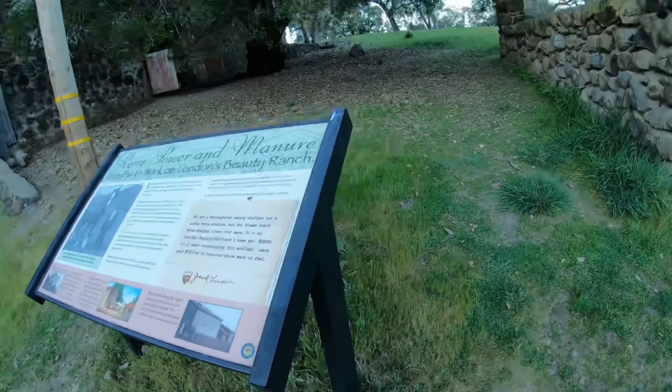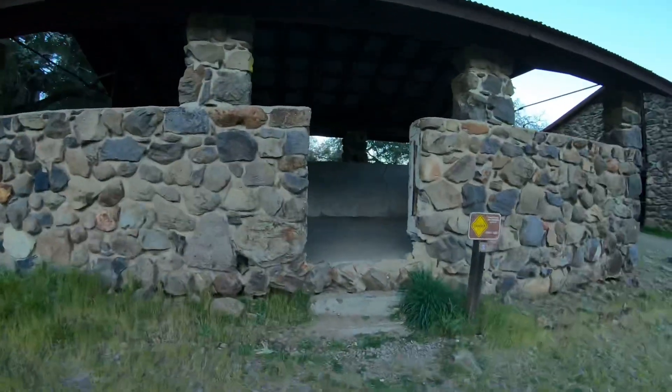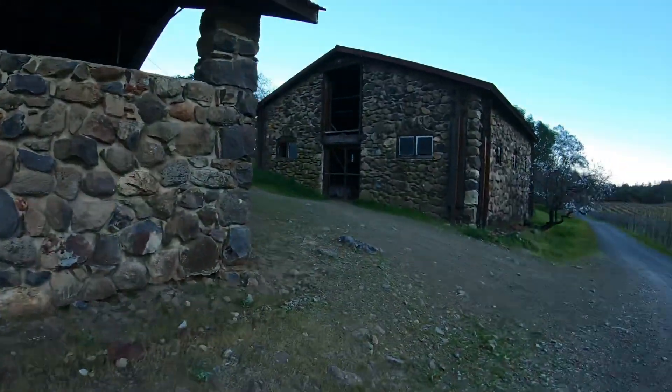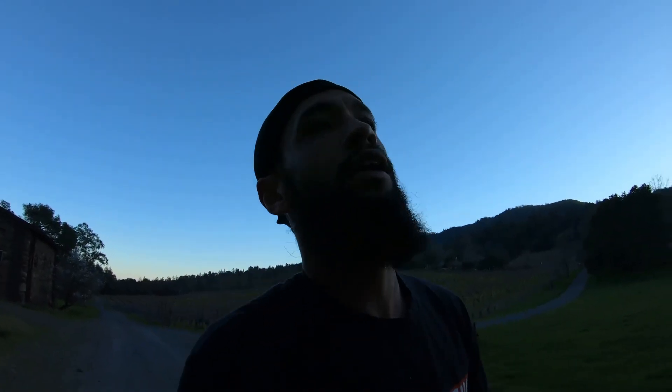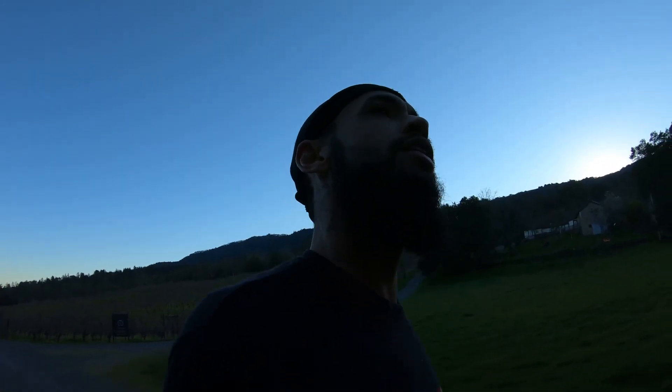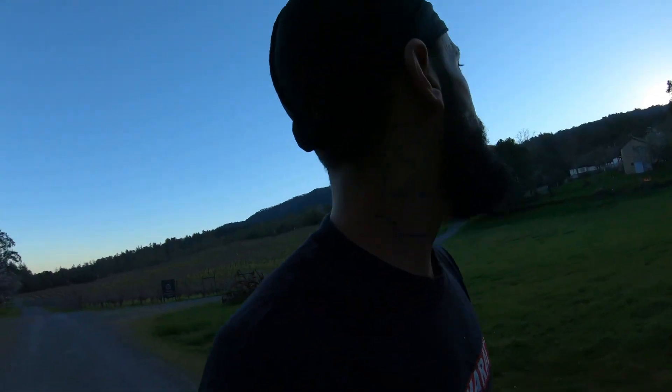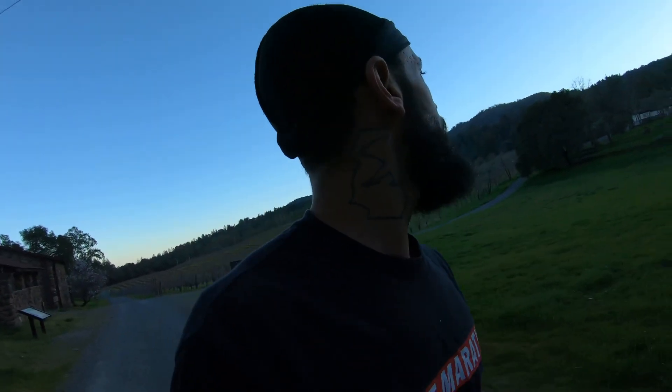This is his horse ranch right here — this is where he had all the horses. Imagine owning all this property. It's just been sitting here forever.